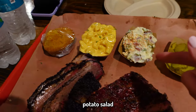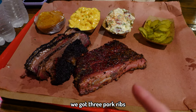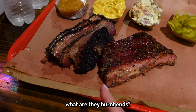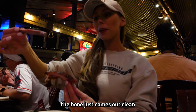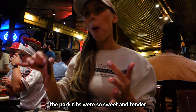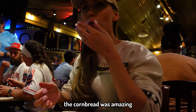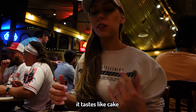So the sides we've got are red mac and cheese, potato salad, and complimentary pickles. We've got three pork ribs, brisket, and then these complimentary ones — burn ends, I think they're burn ends. The bone just comes out clean — it just falls apart. It tastes like cake.